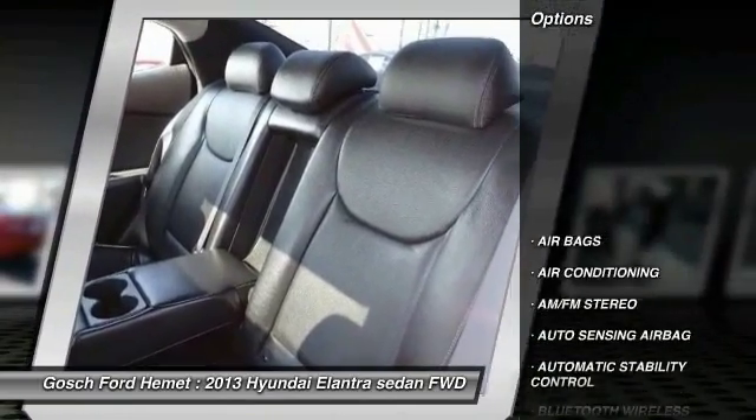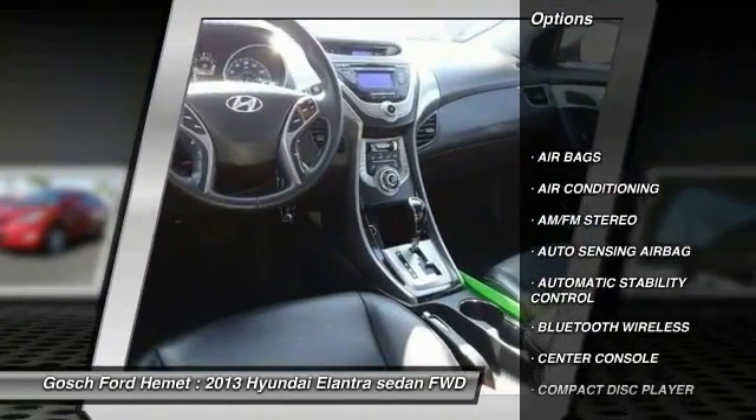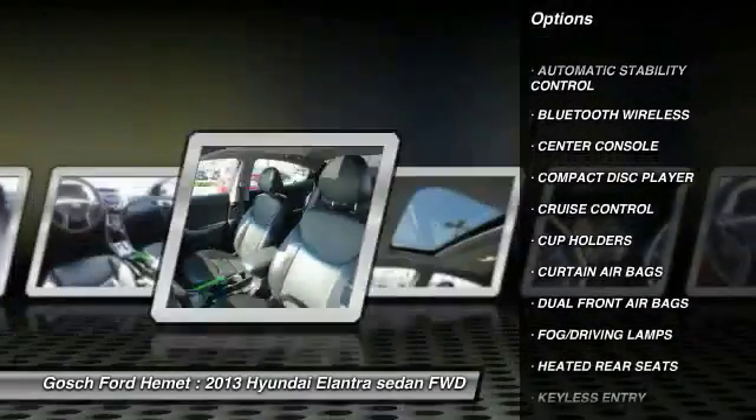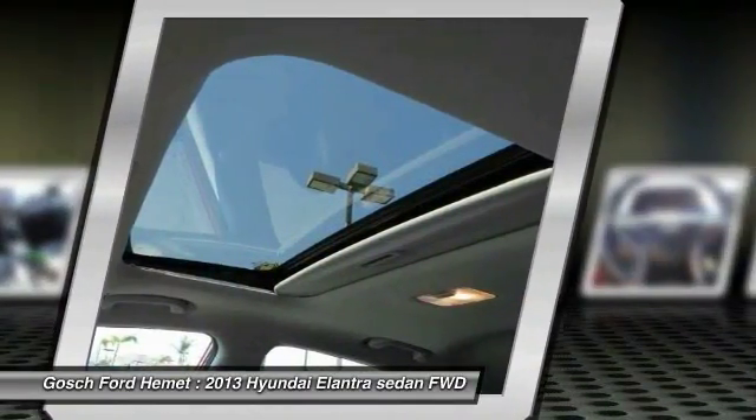Here are some of this vehicle's great options: traction control, keyless entry, steering wheel audio controls, leather-wrapped steering wheel, and Bluetooth wireless data link for hands-free phone.